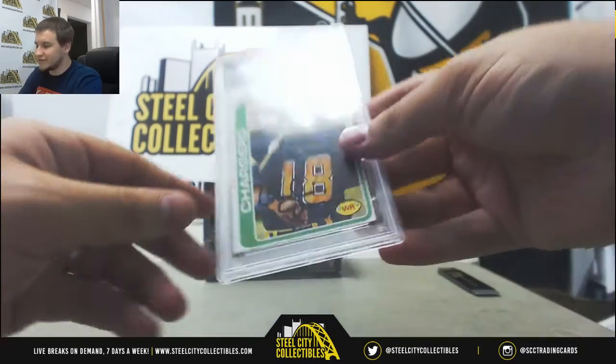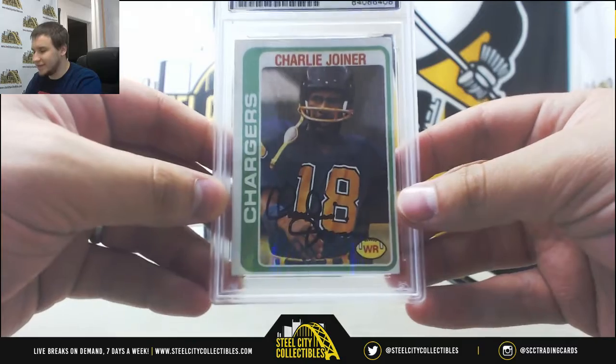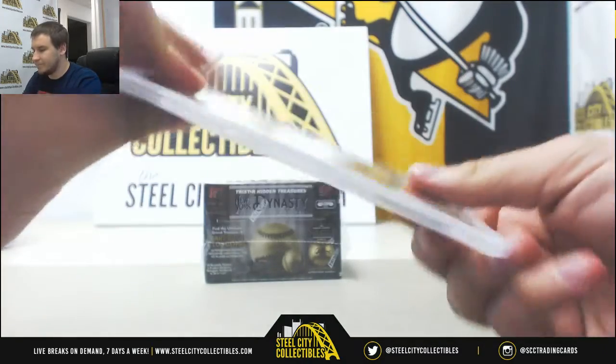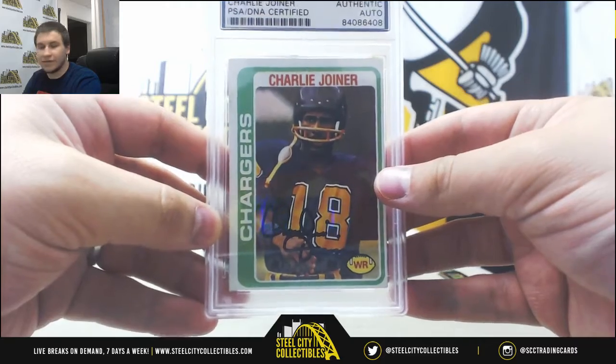And number 3 is going to be Charlie Joyner, PSA DNA, and that is on a '78 Topps as well — Authentic Autograph.